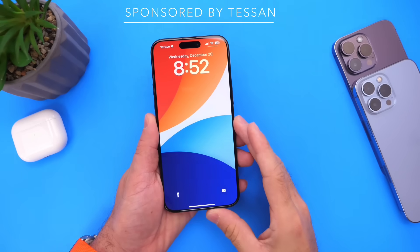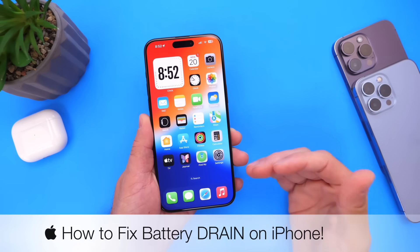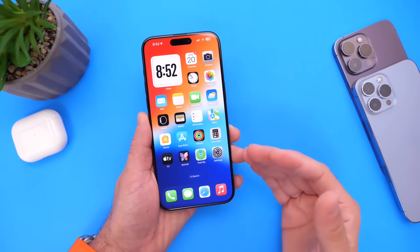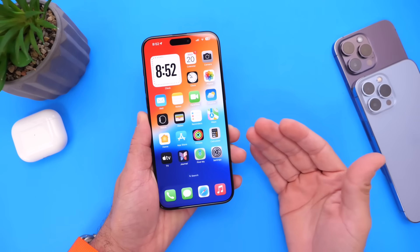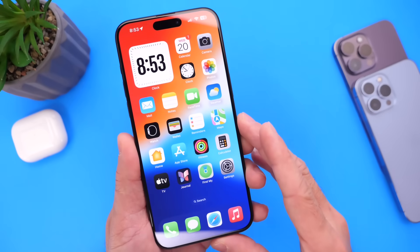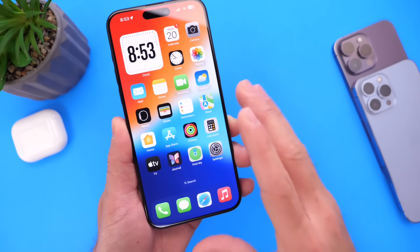Hey guys, in today's video we're going to be taking a look at battery drain on the iPhone. I wanted to share my personal tips and recommendations — options on your device that you can enable or disable in order to improve the battery life on your iPhone. I get anywhere from 30 to sometimes even 40 minutes of extra on-screen time just by simply changing a few options, so let's dive right into this video.